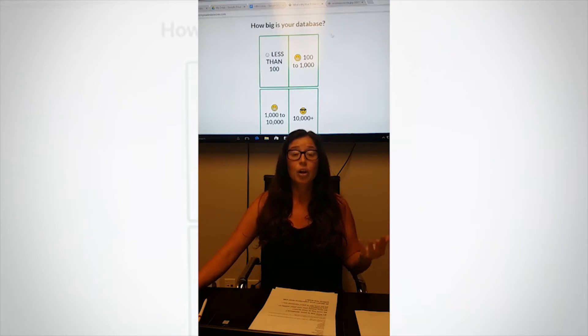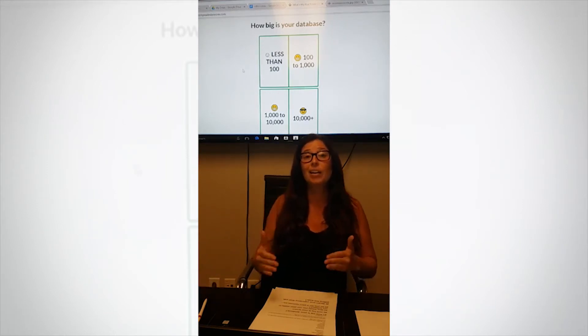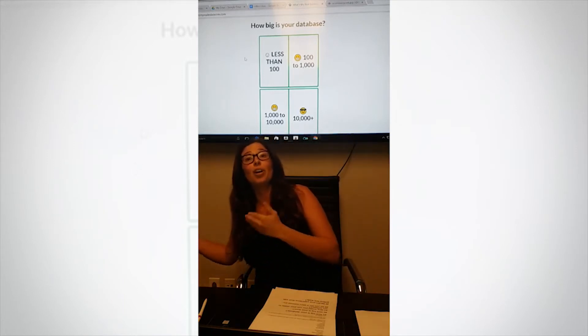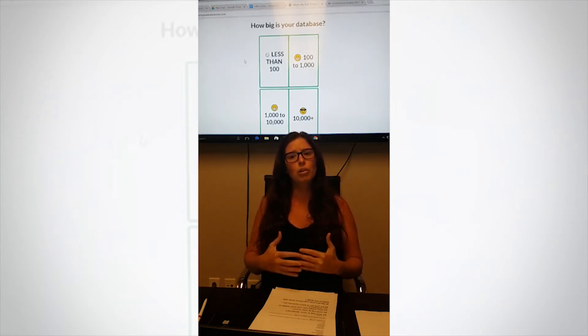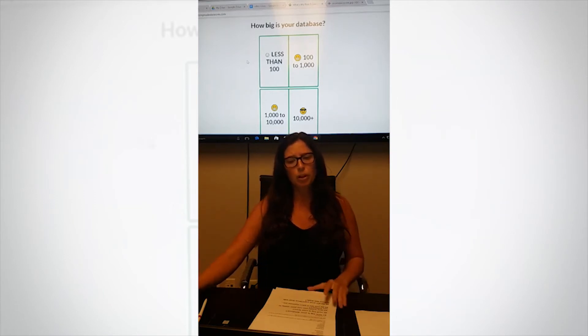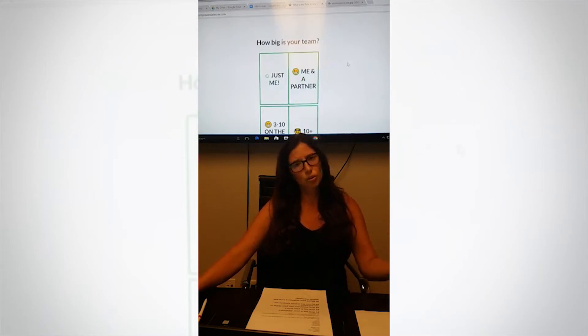Your CRM system will be different if you have less than 100 contacts compared to 10,000 plus contacts. The price will not be the same, the campaigns will not be the same, so you need to know what your database size is. For this one I'm going to pick 'less than 100,' meaning you just started or you just don't have that much data yet.